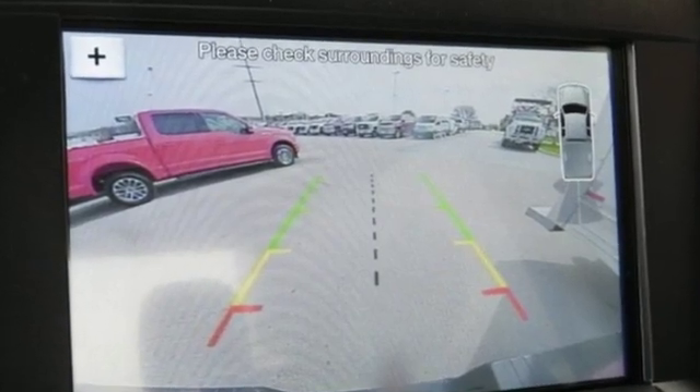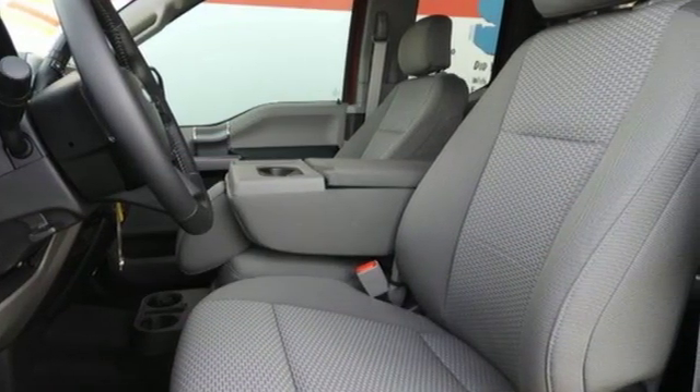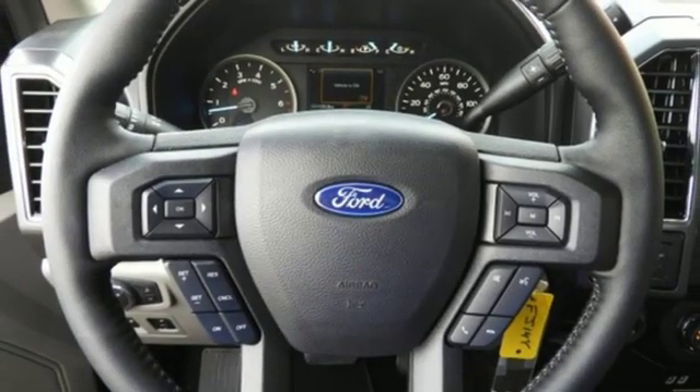V6 engine, electronic shift on the fly, automatic transmission, active grille shutters, sync external memory control, Bluetooth.